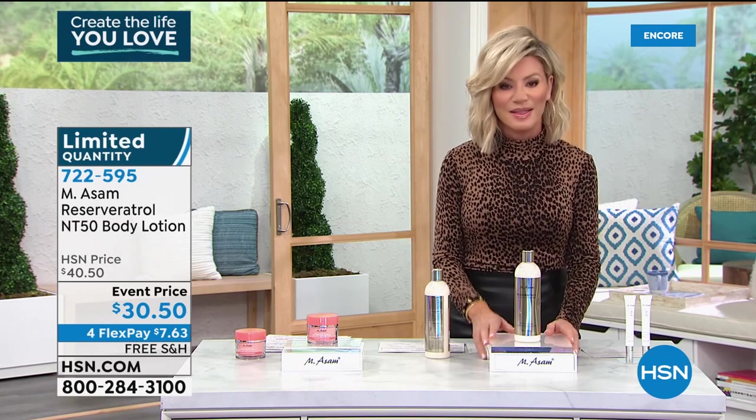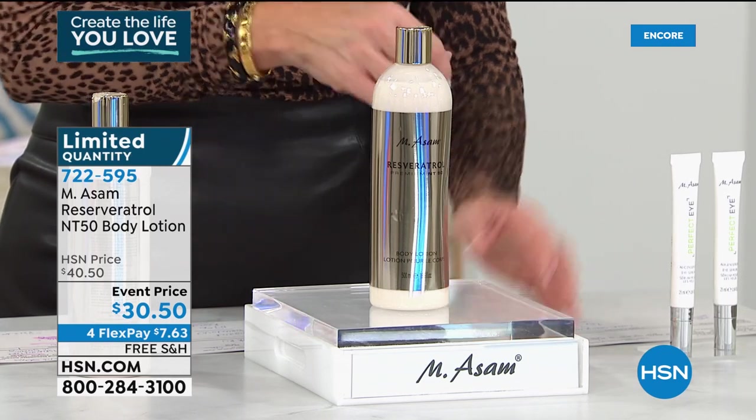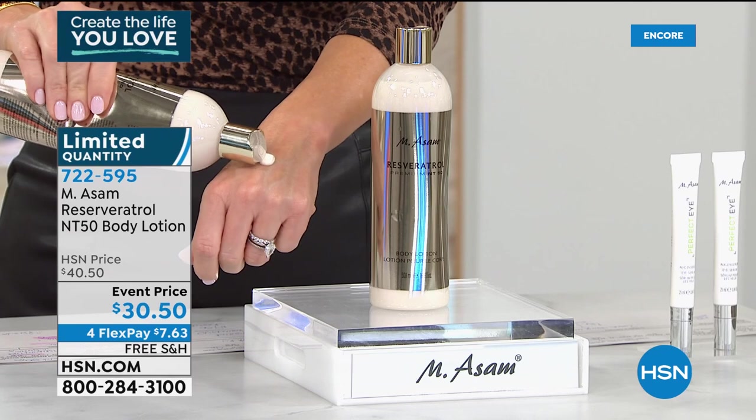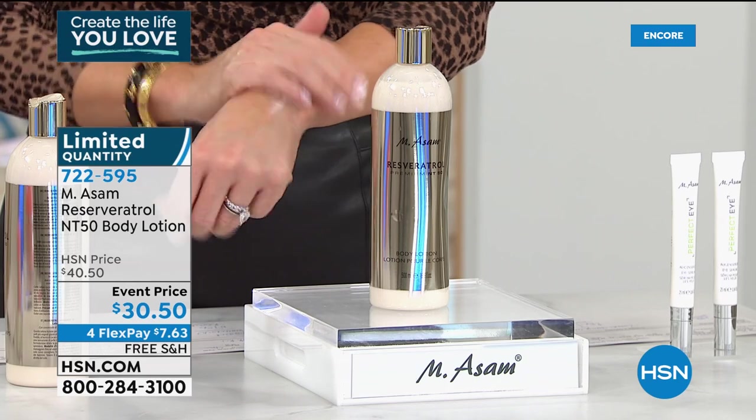They're not only a skincare company — they're the manufacturers, they're the formulators, and they have been for the past 50 years. It's a family-owned business. We call it from farm to face — they grow their own grapes, using a very specific grape to get their resveratrol from. We have something very limited from Emesom — this is the resveratrol NT50 Body Lotion. There's a brand new delivery system inside of this. It's $30.50, free shipping and handling. It is an age-defying, decadent body lotion.